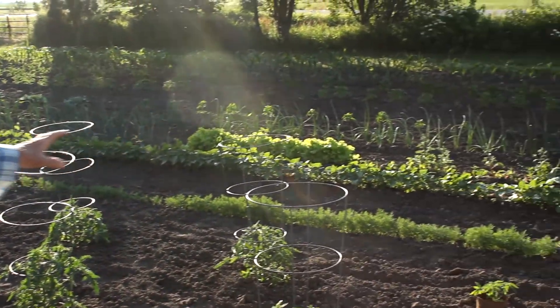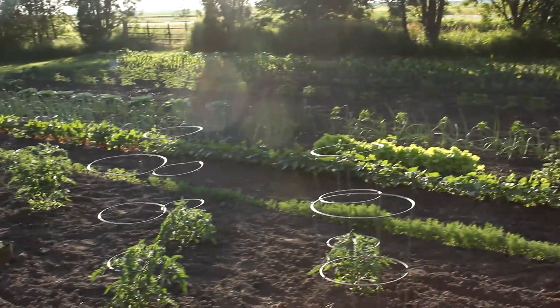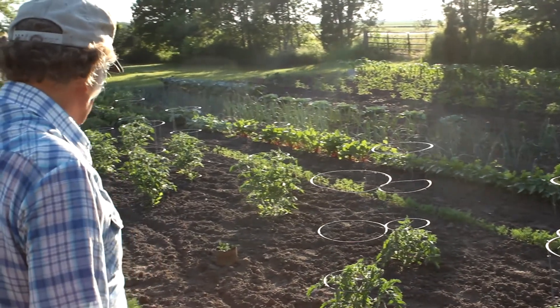We've got dill for my cucumbers. We've got carrots — a row of carrots. We've got a row of green beans.